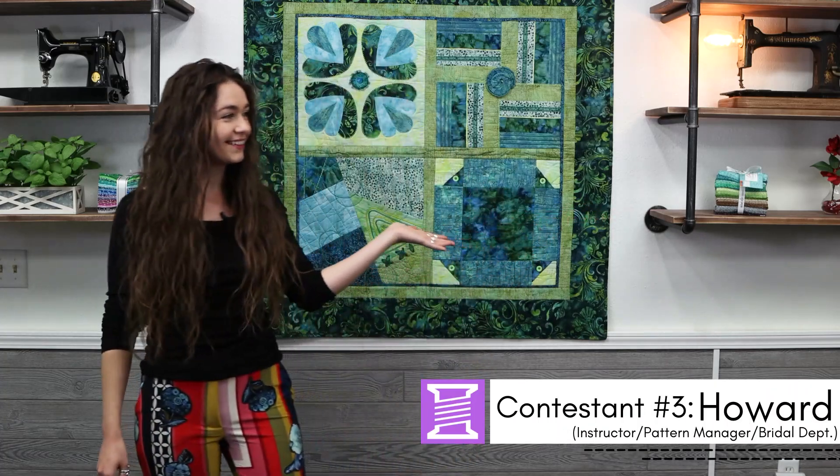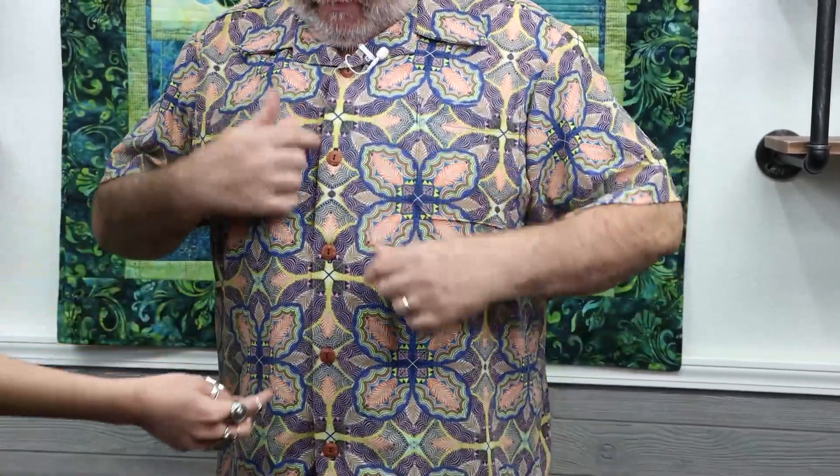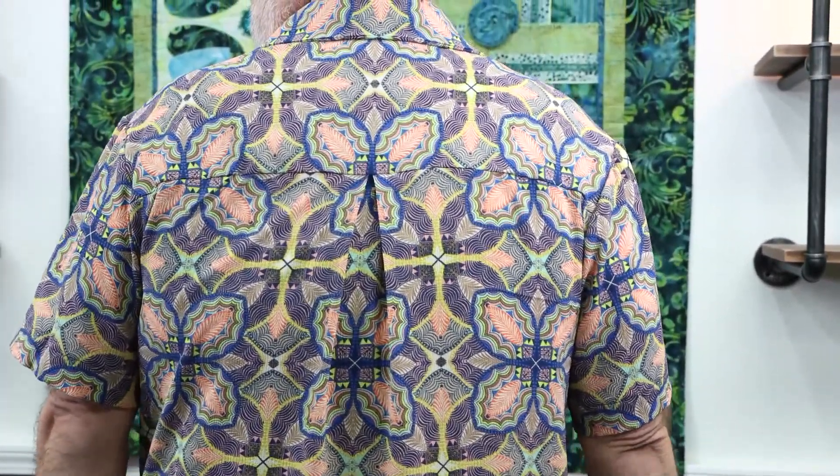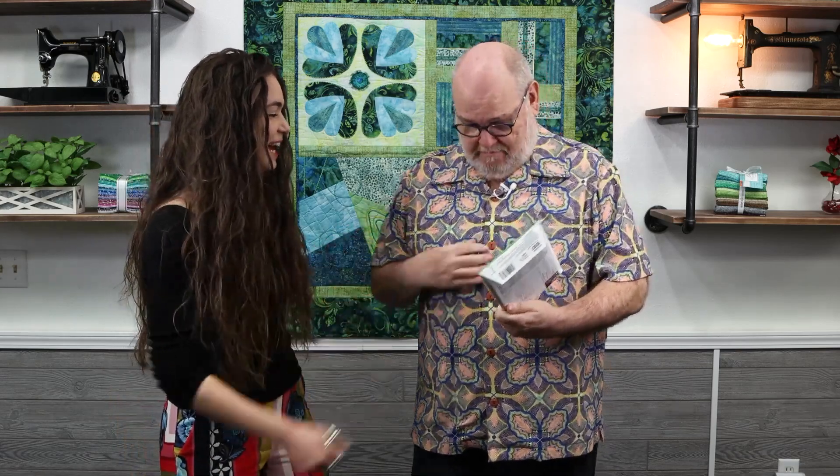Introducing contestant number three, Howard, with this awesome shirt. You got this fabric off the $5 a yard table? I did. It's a crepe — I love a crepe, it's nice and soft. There was only two yards, so I said I'll make a shirt. He matched patterns in the front, including the pocket. In the back, he changed the pleat to an inverted pleat so you could actually see the pattern. The pattern used is a New Look pattern — pretty simple, but he made it difficult by matching the patterns. Great entry, Howard.